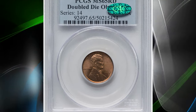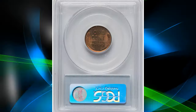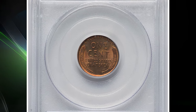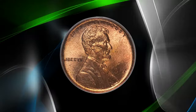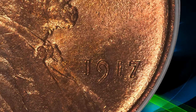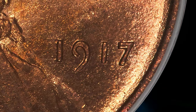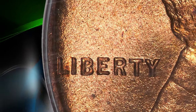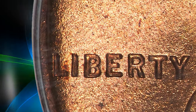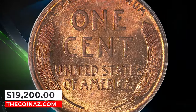Number 2: 1917 Lincoln Cent with doubled-die obverse, graded as MS65 red by PCGS and approved by CAC. Both the date and 'In God We Trust' show bold doubling on this immensely popular Cherry Pickers' guidebook variety. This is a fire-red gem uncirculated example with lemon gold and lilac accents on the lustrous, fine-grained surfaces. MS65 examples are of great rarity and in high demand among collectors and registry-set enthusiasts. It sold for $19,200.